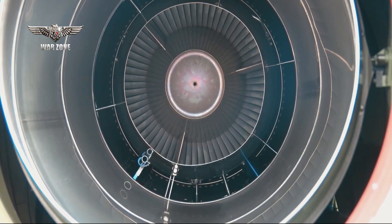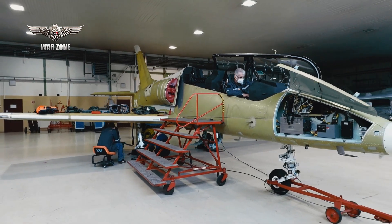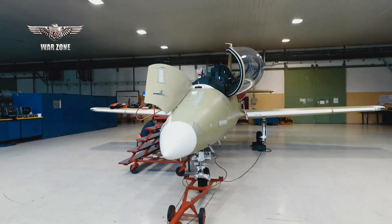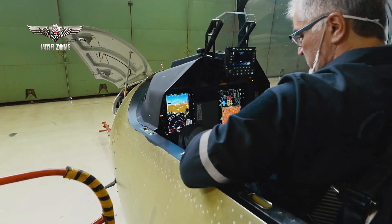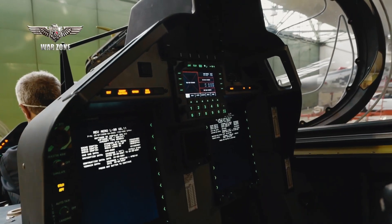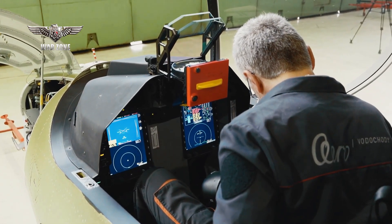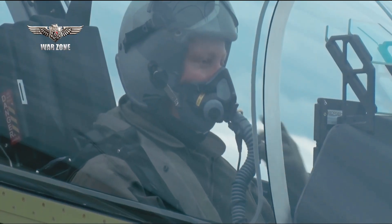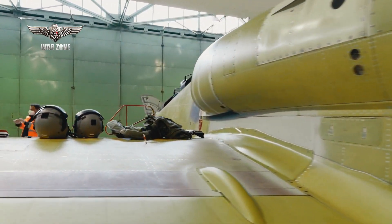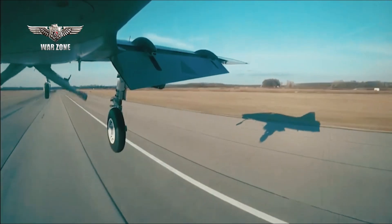The L-39NG has a new air intake design, and composite materials are used in almost the entire body, giving the aircraft the advantage of being lighter. As a modern trainer jet, it has been equipped with a sophisticated full-glass cockpit (FGC) and a helmet-mounted display (HMD). The older model's distinctive winged fuel tanks were traded for a wet-wing internal fuel tank, and the aircraft now possesses five hardpoints, one more than its predecessor.